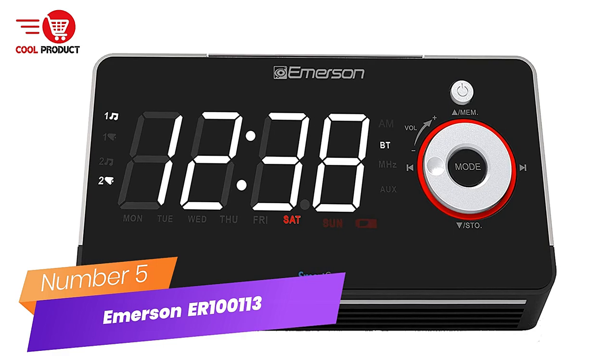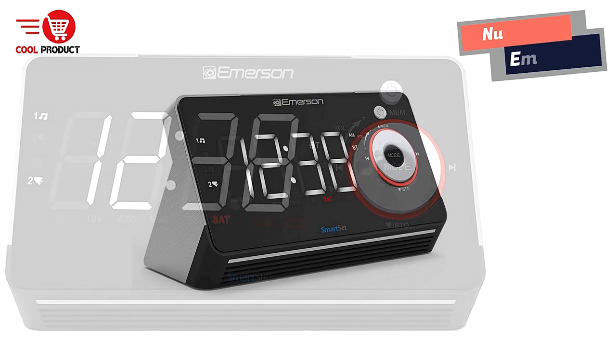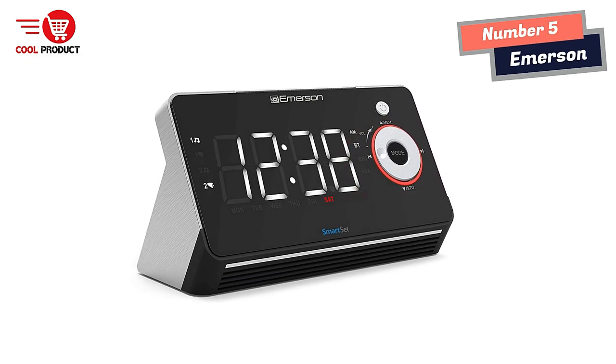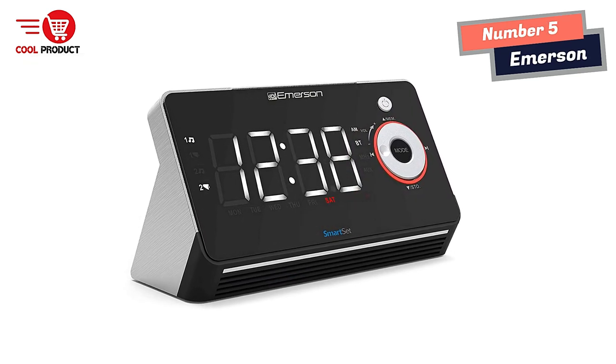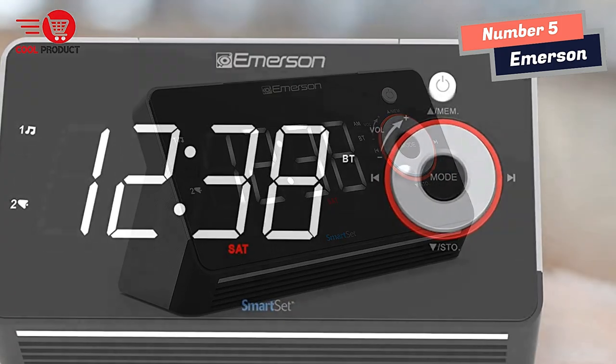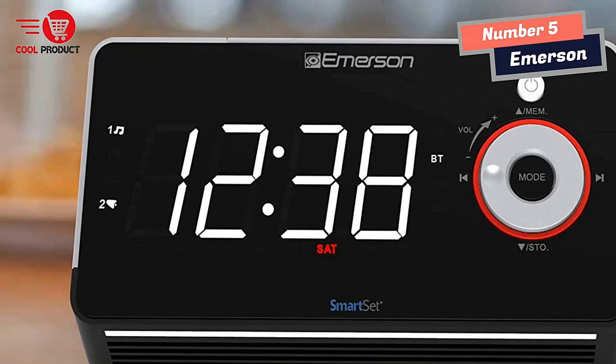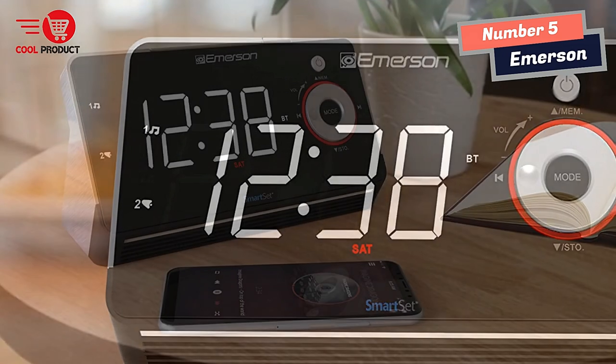Number 5: Emerson Smart Clock. Wake up with Emerson's innovative Smart Alarm Clock Radio. With convenient features like USB charging for your phone, a clear Bluetooth speaker to listen to your favorite music, an adjustable nightlight and crescendo wake-up, this space-saving clock radio is a must-have for your mornings.